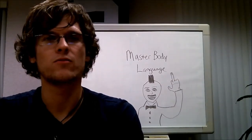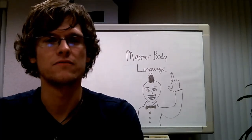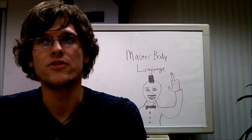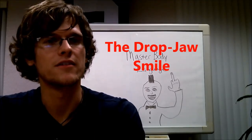What's up guys, welcome back to another body language smiles video. Today we're going to be talking about the drop jaw smile, and as you can see from my artistic talents, we have behind us the drop jaw smile.